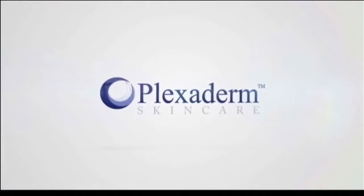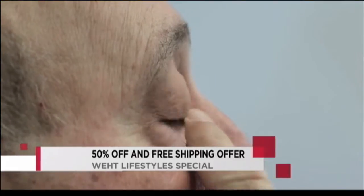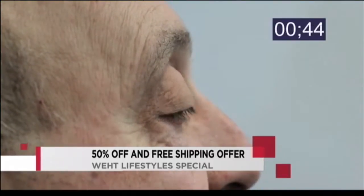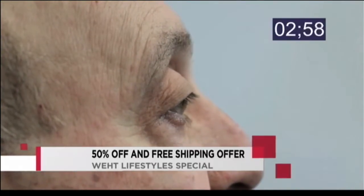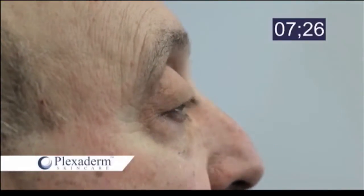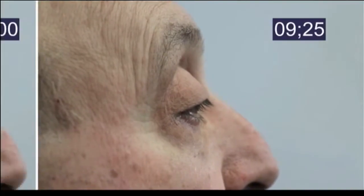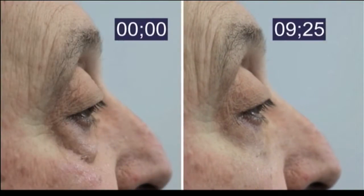So tell me how we prepare our skin to apply it. Great question. You're going to apply it on a clean, dry face, and just a little bit goes a long way because it's so powerful. Let it dry, then follow it up with an oil-free moisturizer, because oil does counteract the effect of Plexiderm. And then, women, less makeup — because there is less to cover up.